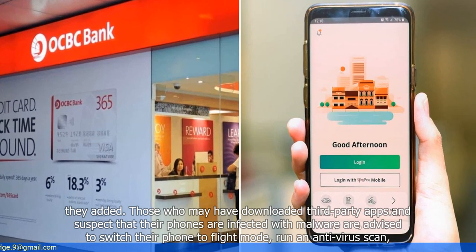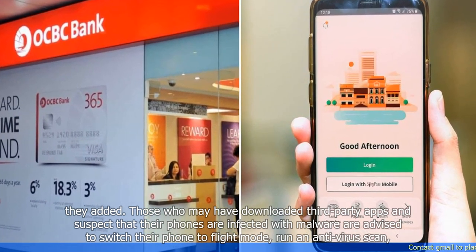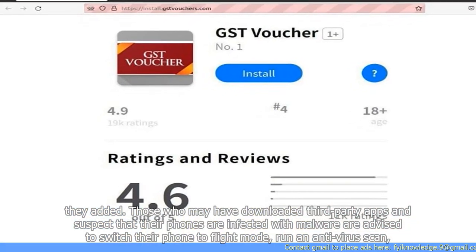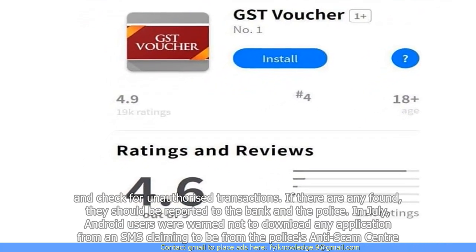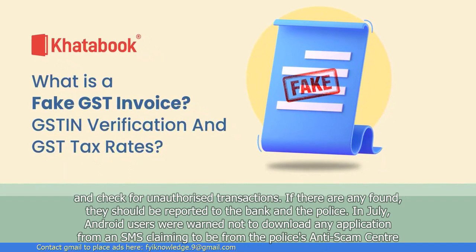Those who may have downloaded third-party apps and suspect that their phones are infected with malware are advised to switch their phone to flight mode, run an antivirus scan, and check for unauthorized transactions. If any are found, they should be reported to the bank and the police.